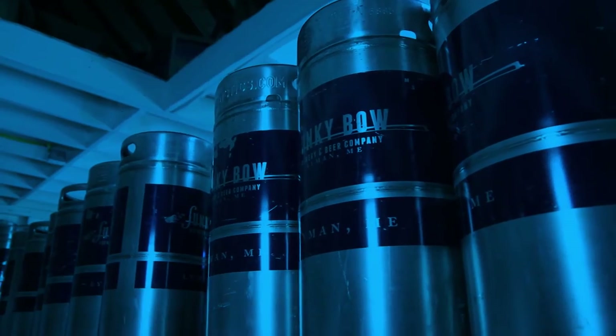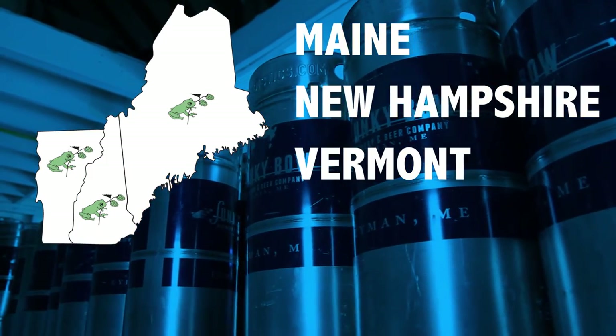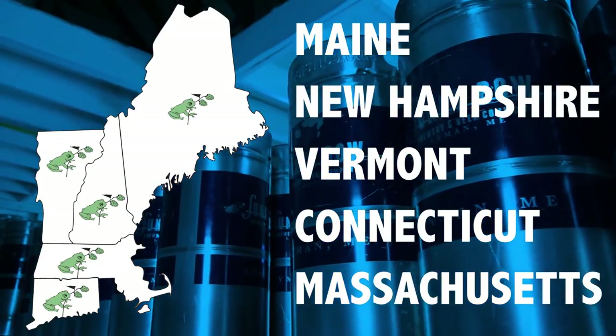You can find Funky Bow in Maine, New Hampshire, Vermont, Connecticut, and Massachusetts. If you haven't had Funky Bow, definitely go out and buy some — I hope you enjoy our beer.